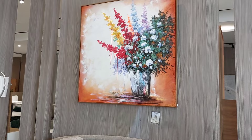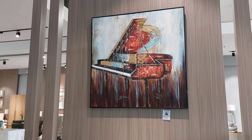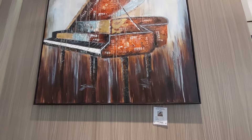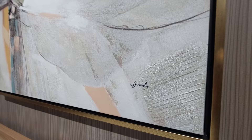Ayan lang naman ay 7,850. Ayan naman guys ay piano naman for only 7,595. 6,950 naman sya guys, oil painting din yan, meron pang firma ng artist.